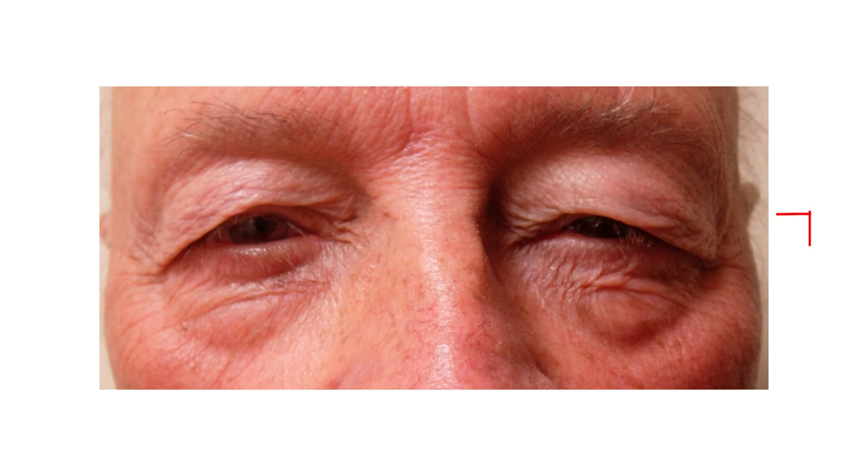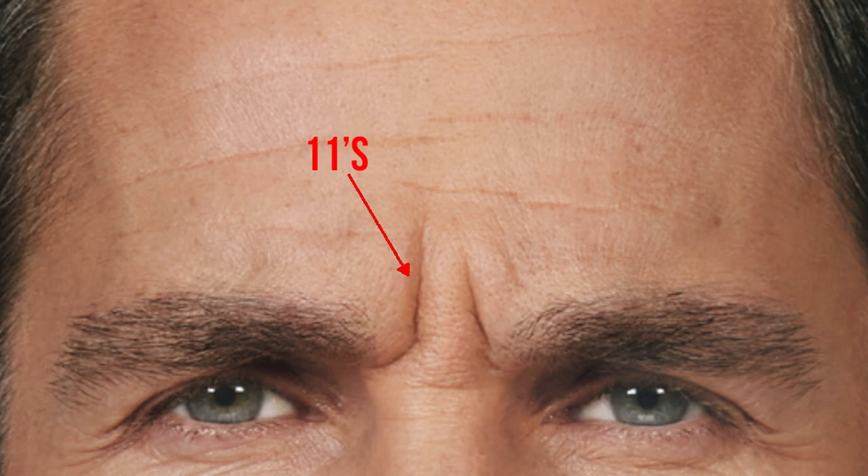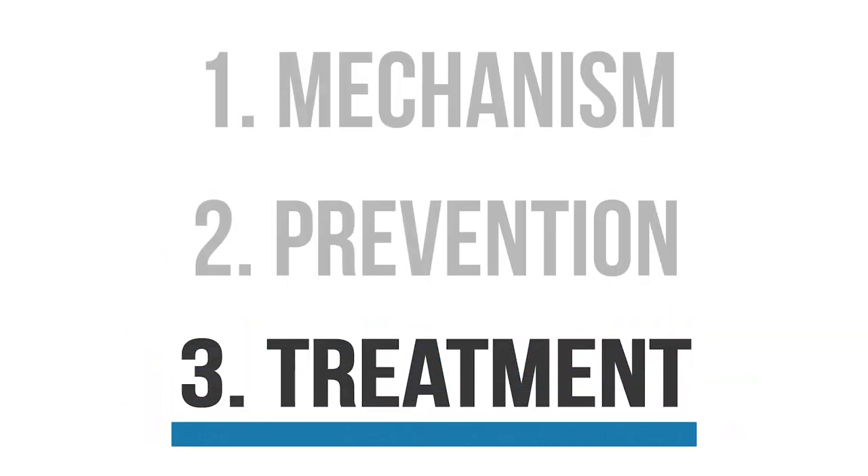Now that we've discussed lifestyle modifications to prevent age-related eyelid changes, let's discuss treatment options if you already have dermatochalasis, ptosis, crow's feet, or the 11s between your eyebrows. Before we get into treatments, let me mention there's nothing wrong with aging naturally — when patients ask if they need surgery or injections, my most common answer is no. But for patients with realistic expectations, a study from the Journal of Craniofacial Surgery in 2022 found that 96% who underwent blepharoplasty felt better about themselves, and 94% would do the procedure again.